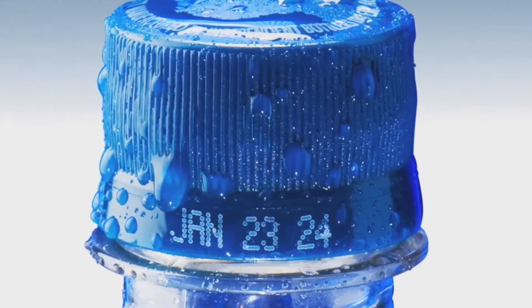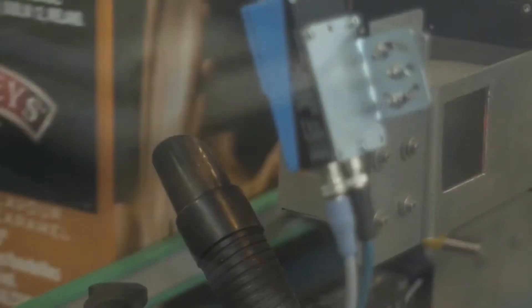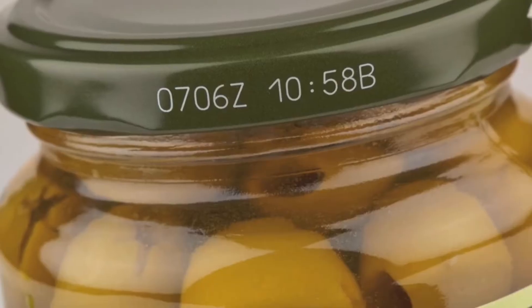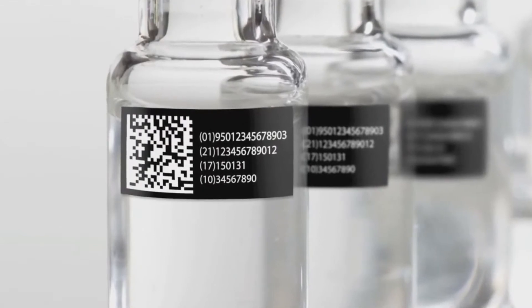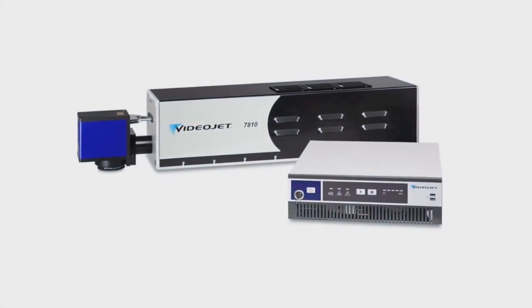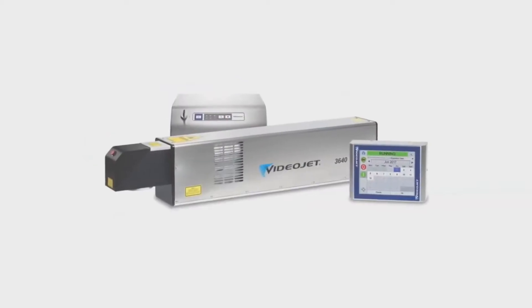The complete range of Videojet technologies includes continuous inkjet, also known as CIJ, to print on almost any surface. Versatile laser marking systems featuring CO2, fiber, and UV technologies are engineered for parts marking and the food, beverage, consumer packaged goods, and pharmaceutical industries. The Videojet laser portfolio, the largest in the industry, includes systems with the widest marking fields, the highest speeds, and the smallest marking heads in their classes.